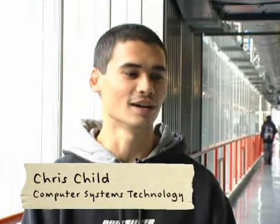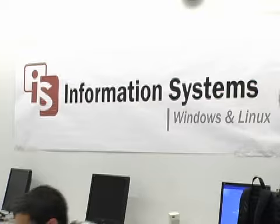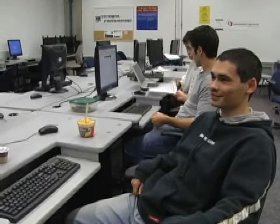I was working at a big company, which I got laid off from, so I went back to school. To be honest, I had no idea what I was getting into when I got here. It's a lot of work, but if you can get through it, I definitely think you're prepared for anything you have to do at work.